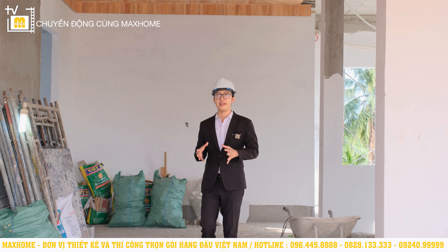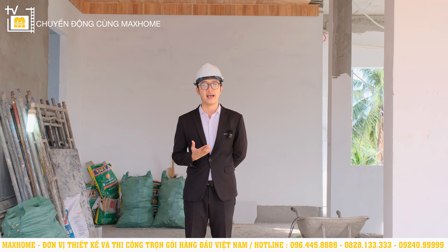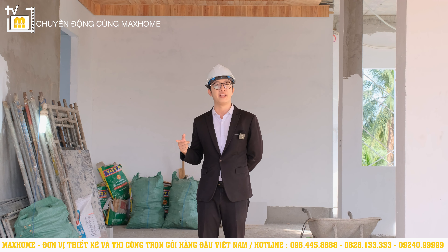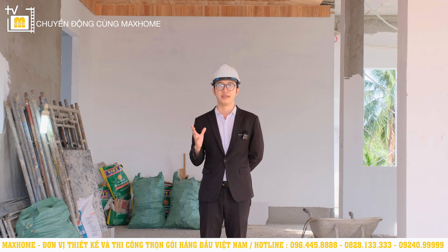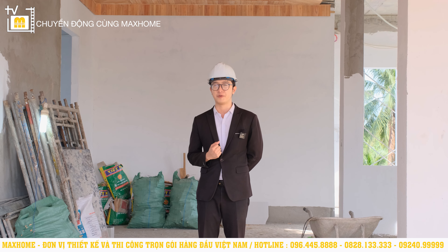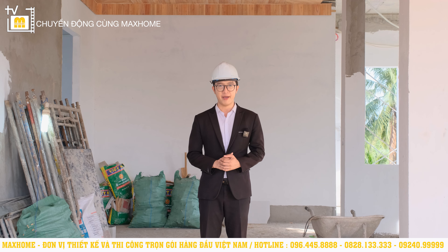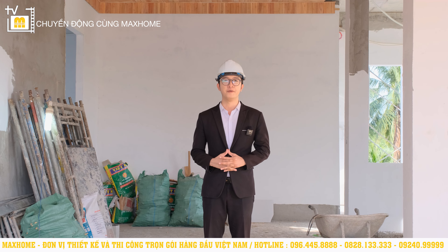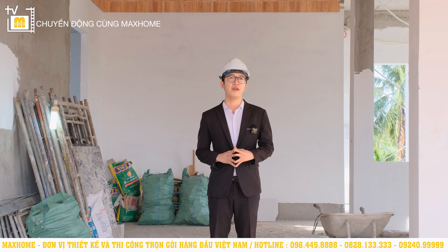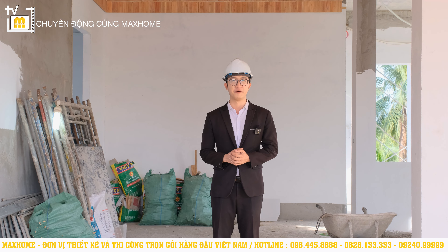Vậy là Nhật An đã dẫn quý vị đến thăm công trình nhà Anh Hải ở Bến Lức, Long An — một công trình rất đặc biệt. Anh tin chắc rằng khi thi công xong, đây sẽ là một sự trầm trồ cho tất cả mọi người khi đi qua. Nếu quý vị có nhu cầu thiết kế và thi công trọn gói, đừng ngại liên hệ ngay Mắc Hôn ở số hotline 096 405 88 88 hoặc 082 81 33333 để được tư vấn sớm nhất. Đừng quên nhấn like, subscribe để không bỏ lỡ video mới. Nhật An xin kính chào tạm biệt, hẹn gặp lại.